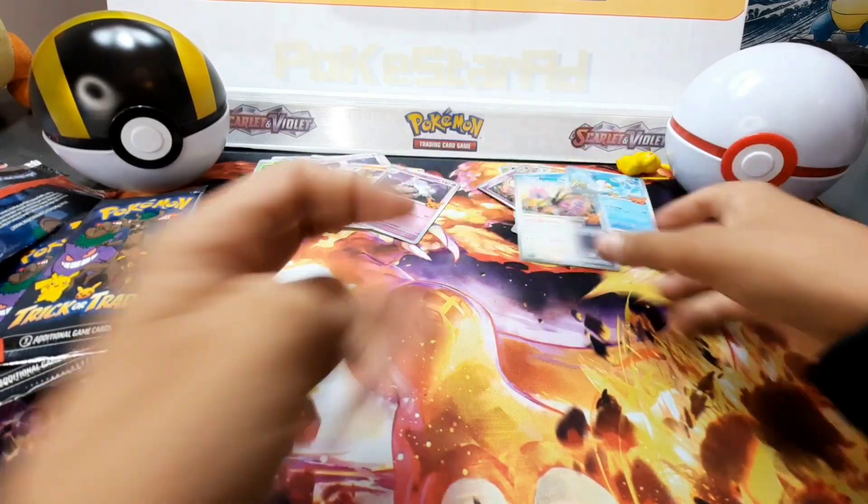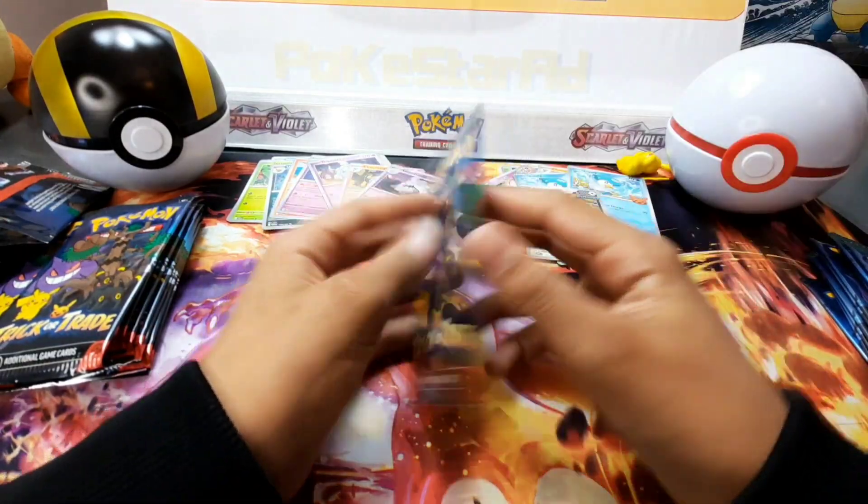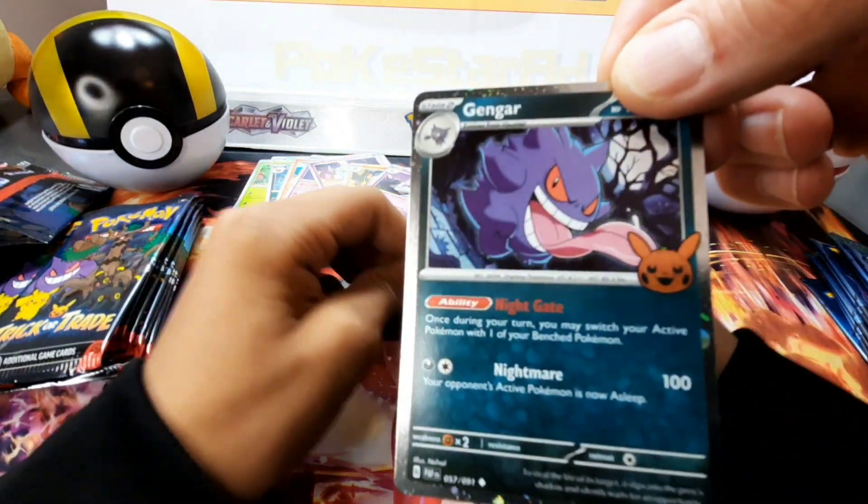I love the Gengar card — that is absolutely popping. Look at that holo finish — oh my God, beautiful.